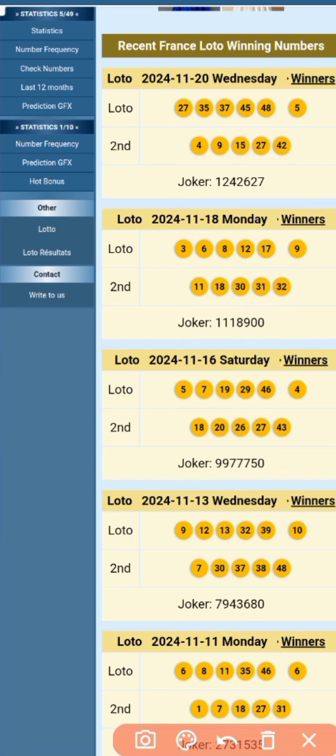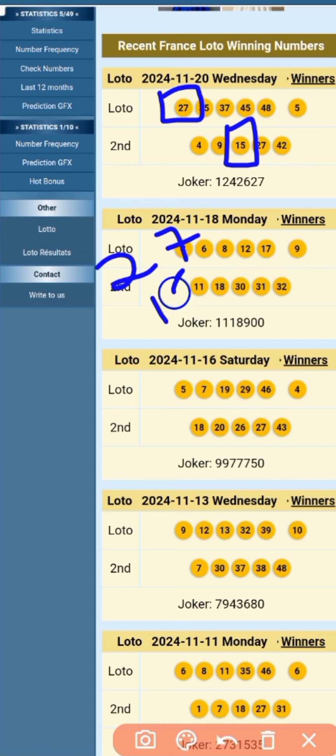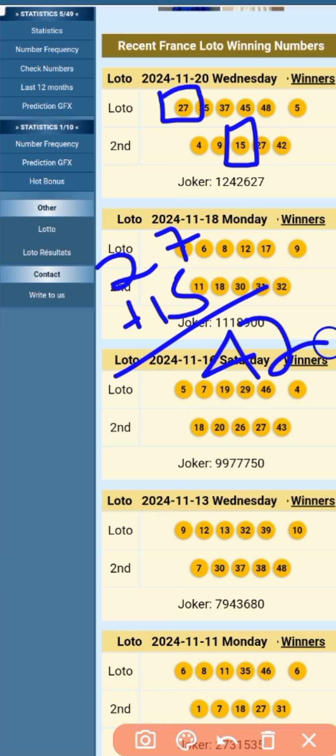I'm going to take 15 and 27. 27 plus 15 equals 42, so 42 is our first number from this strategy. So from both strategies we now have four numbers: 12 and 42.